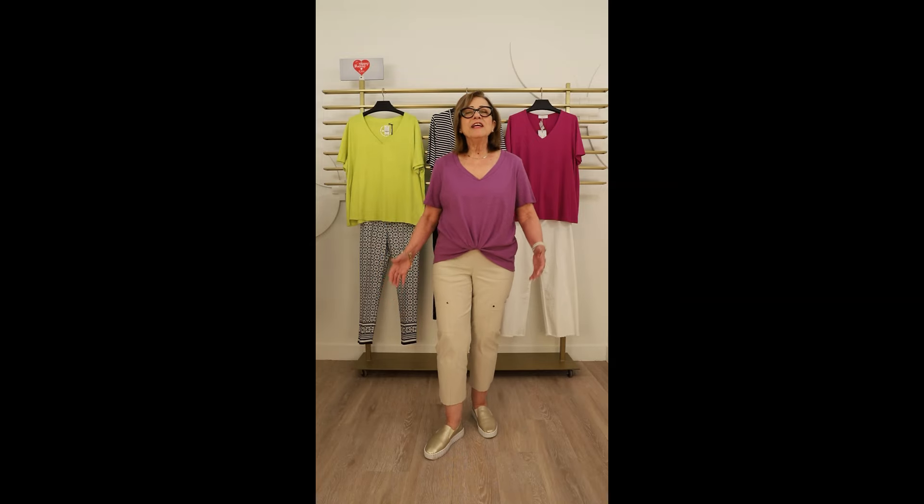T-shirts are such a great essential to any summer wardrobe, and have we got a great selection of t-shirts this season at Tony Plus. With a t-shirt you can dress it up, dress it down, use it as an underpinning, use it to add color to your wardrobe. There are so many uses for great t-shirts — let me show you a few of my favorites.